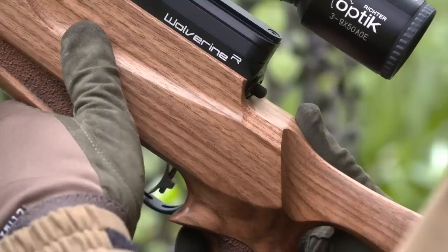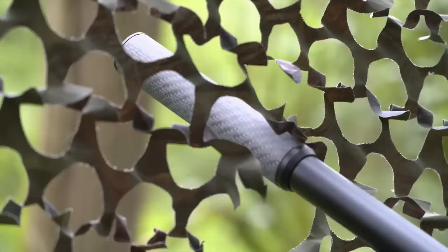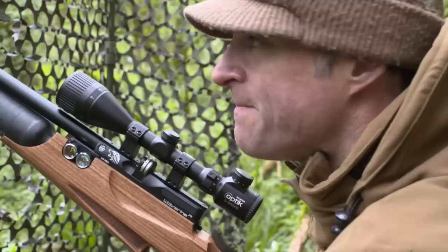I've brought along the Daystate Wolverine R for today's session. It's a gun that I've got on review. I've been shooting it quite a lot over the last few weeks and I just couldn't resist taking it out on a hunting session. It's legal limit, sub 12 foot pounds, 177 calibre, very quiet with the Airstream silencer on it, and should be just about perfect for this kind of shooting. All I really need to do now is keep quiet and hope that a few squirrels will move in.